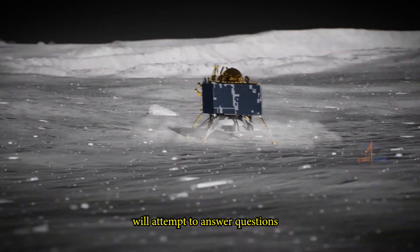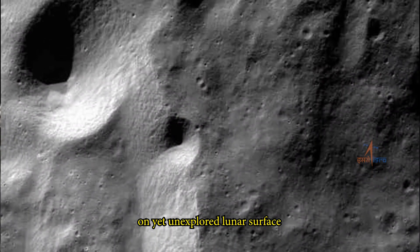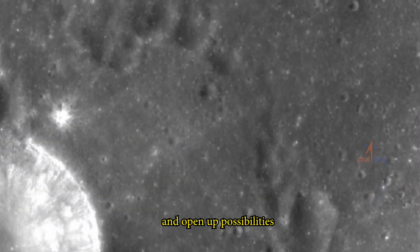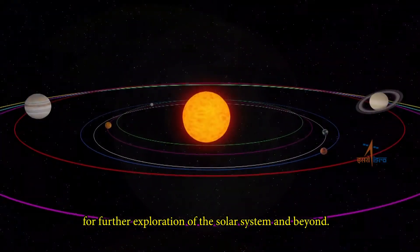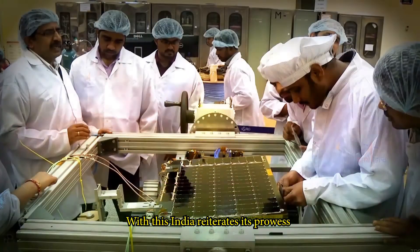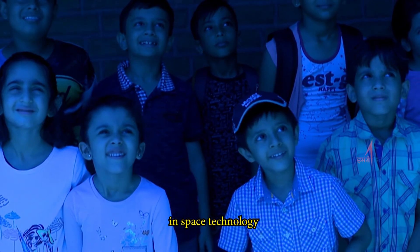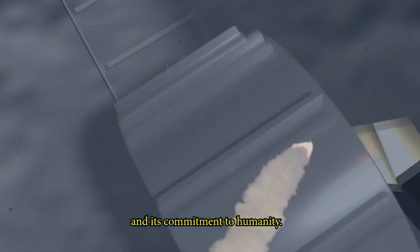Chandrayaan 2 will attempt to answer questions on yet unexplored lunar surfaces and open up possibilities of using the moon as a platform for further exploration of the solar system and beyond. With this, India reiterates its prowess in space technology and its commitment to humanity.